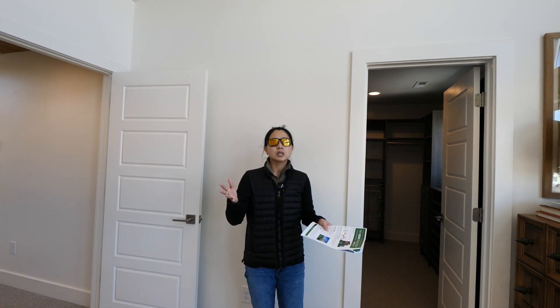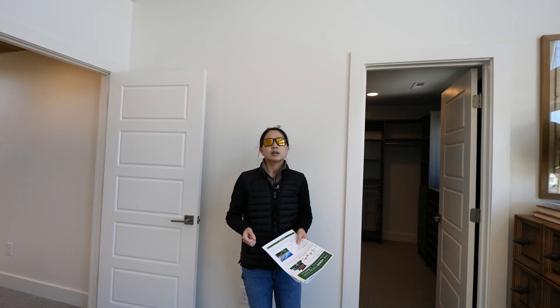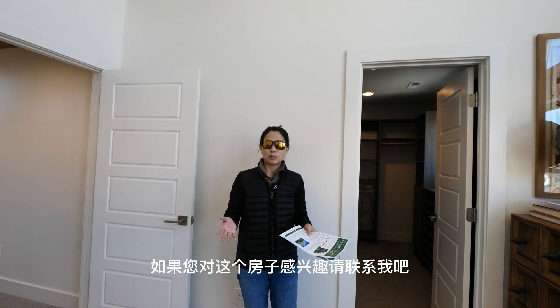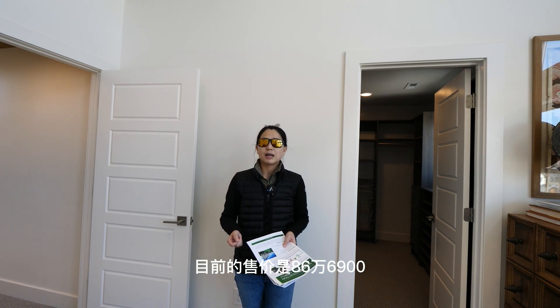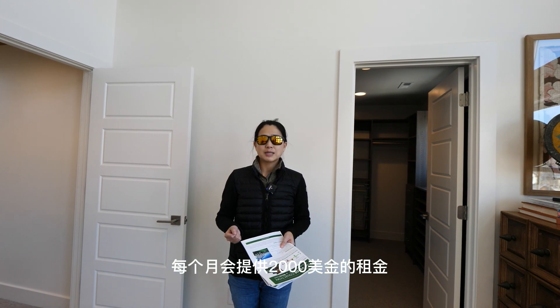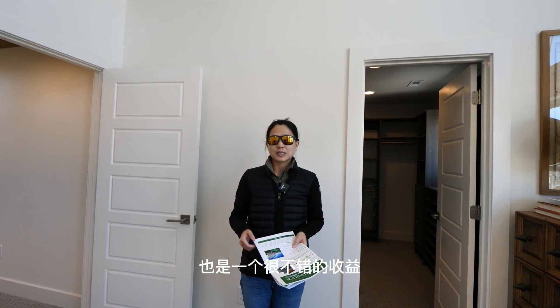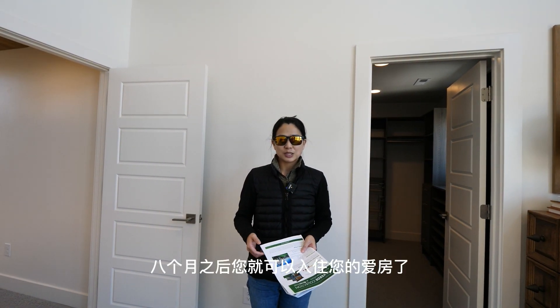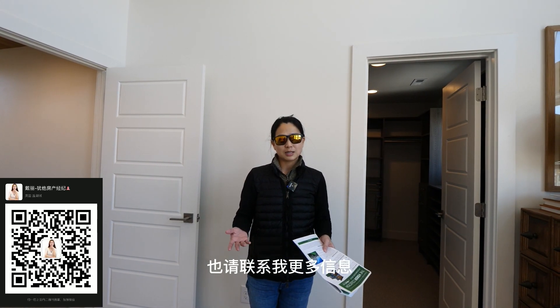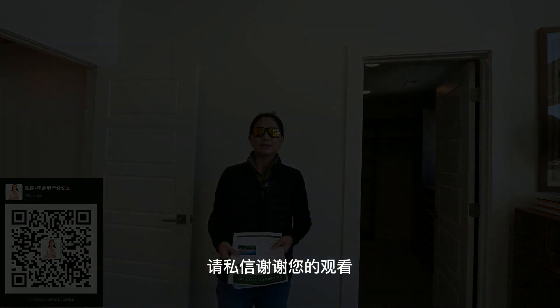这套房子位处非常好的Sugar House区域。它的主打是能源性、节能性跟智能性——所有控制温度的系统都是智能的，墙面和窗户都做了加厚，隔音保温效果非常完美。这是一套非常完美的房子，如果您感兴趣请联系我。目前的售价是$866,900，开发商需要返租8个月，每个月提供$2,000的租金，是很不错的收益。8个月之后您就可以入住。如果对这个小区其他户型感兴趣也请联系我，更多信息请私信，谢谢您的观看。